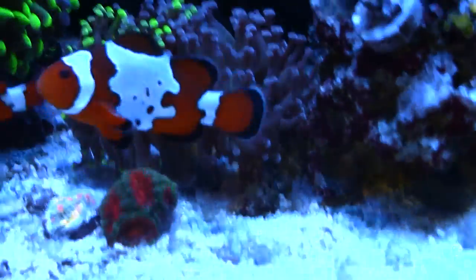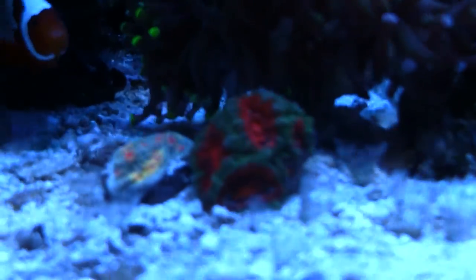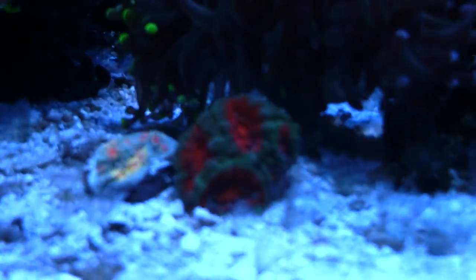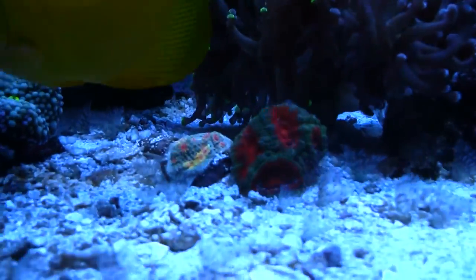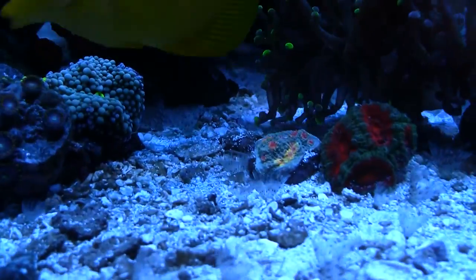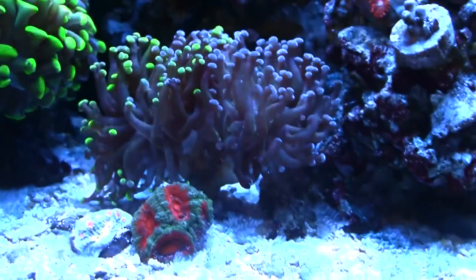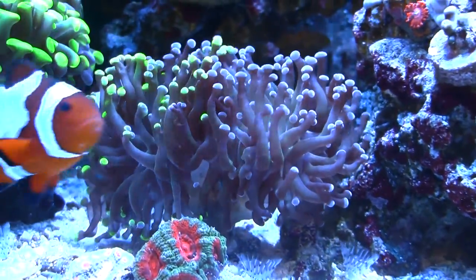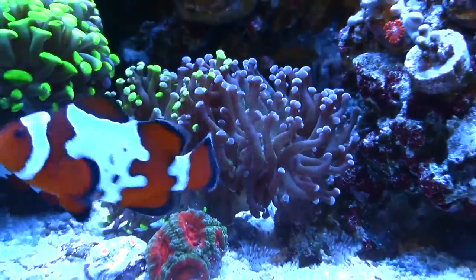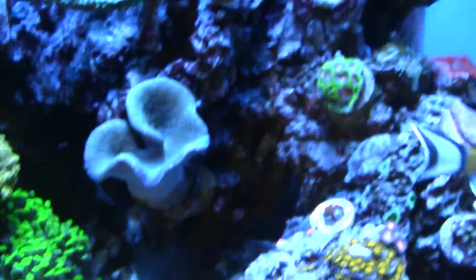Let me show you some things I picked up at the frag swap. This stuff here I got for my buddy — he was looking for some acans. I also got him a Miami hurricane chalice, and then this frogspawn is what I got for him as well. It's doing really well and he said he's gonna pick them up tomorrow.